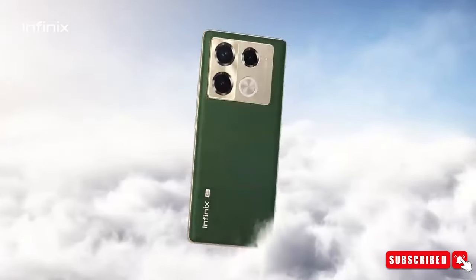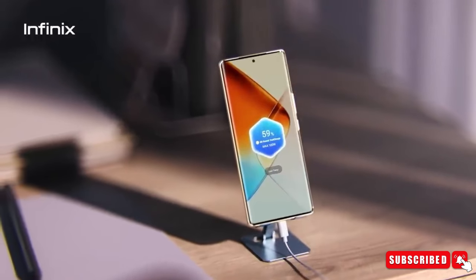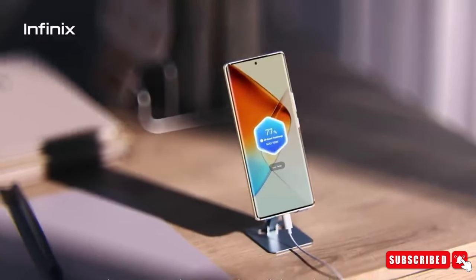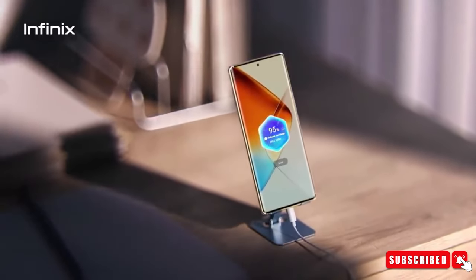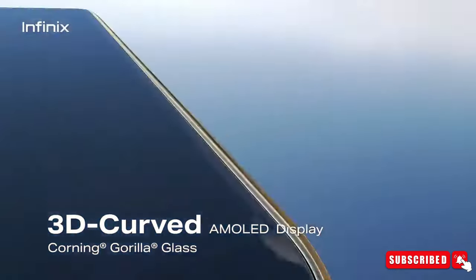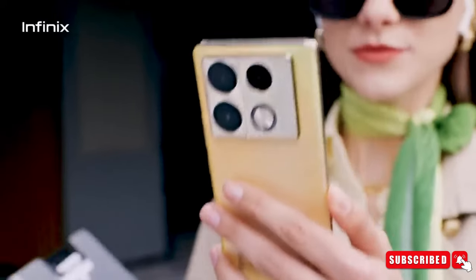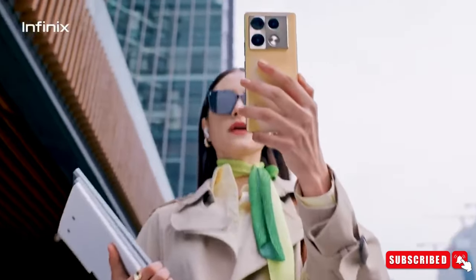The Infinix Note 40 Pro 5G has a super-fast 120Hz refresh rate, a big 6.78-inch curved display with fancy AMOLED tech that makes colors pop, and a sharp picture with full HD-plus resolution. It also has a fingerprint sensor hidden under the screen and a super-bright display.